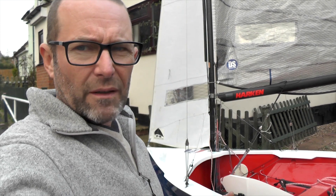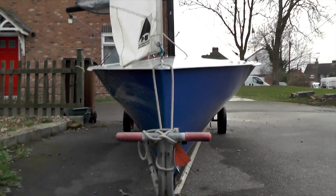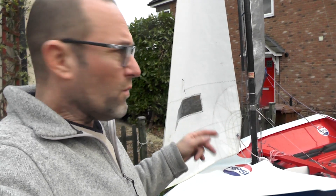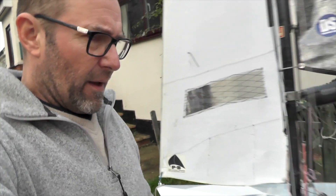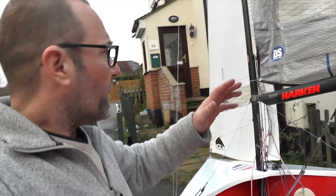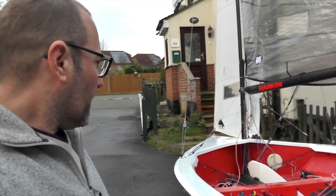They're fabulous to windward - they'll point as high as anything, and because they've got a really fine bow with very narrow bow sections, it slices through the waves beautifully. You've also got fabulous controls: you can adjust all the shrouds and the forestay independently, the lowers independently, so you can bend the rig as you're sailing. And when you're going downwind, because you haven't got a spinnaker you maximise what you've got - you tend to let the leeward shroud off so the mast straightens up and folds forward slightly, giving you more power.